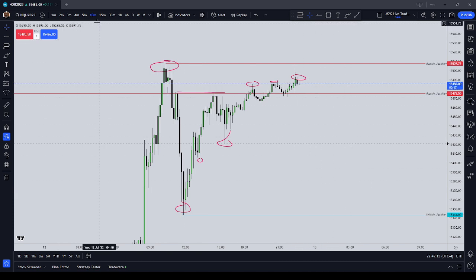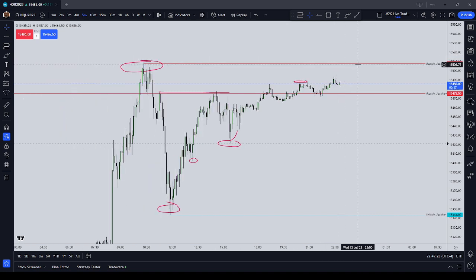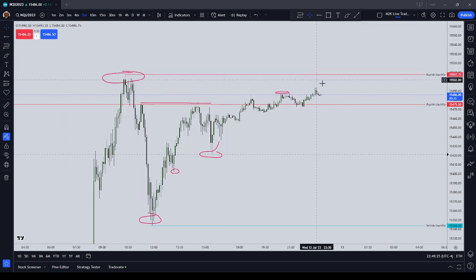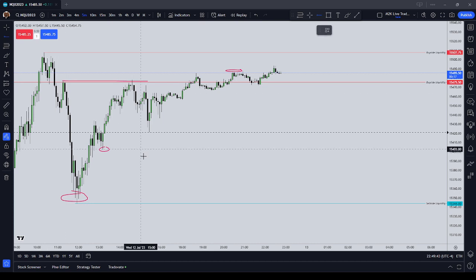I'm expecting quite a bit of high resistance here in the overnight session. I do not expect that price is going to take out that $15,507.75 high. I do think that that's going to be a long-term high up there — that's my current thinking. So I think we are going to start drawing down to sell-side liquidity, but the way price is behaving right now kind of indicates to me that this might be something of a high resistance liquidity run. Those are the sell-side liquidity targets you're looking at.